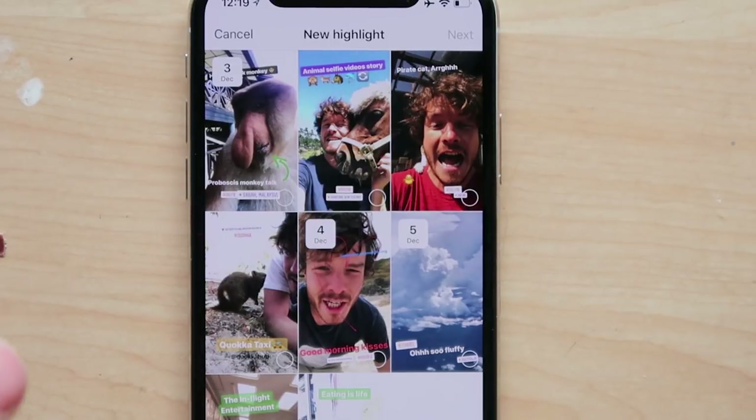In my case, I've been uploading animal selfies. So we could make a new kind of highlight story around maybe the best animal selfies that I've made. In your case, if it's your adventure, your food, what you've eaten, or just anything you want to highlight and keep on your profile forever. So let's go ahead and make a new one — we'll pick this one.